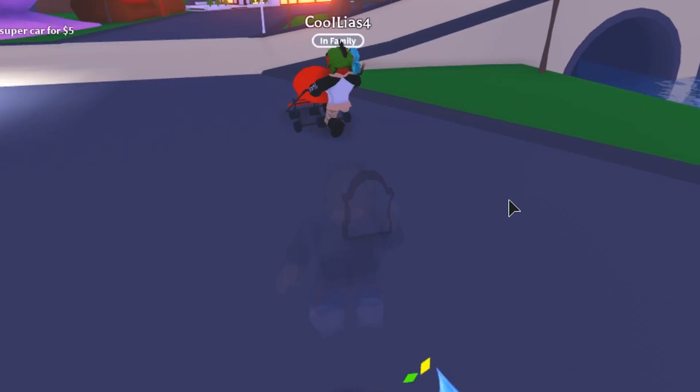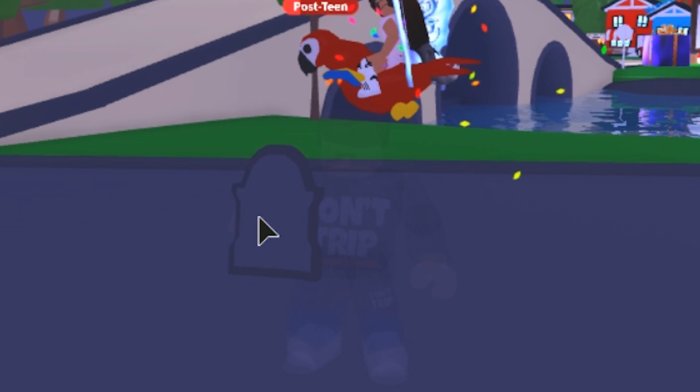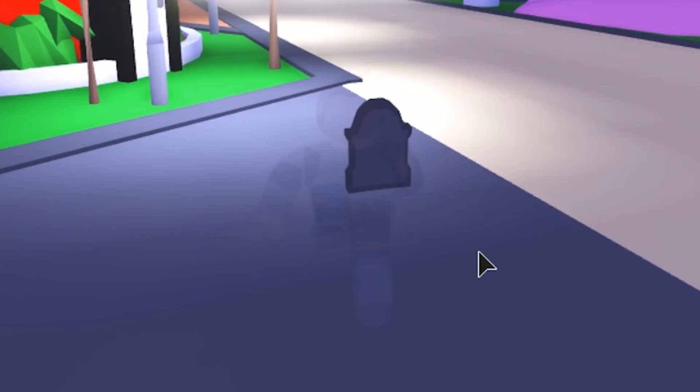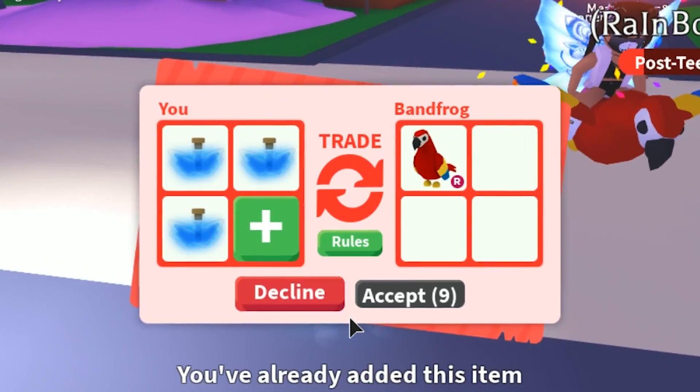Stay tuned for more Halloween-themed videos — I'm giving away more items like the candy cannon, the tombstone, and much more. Keep an eye out for those. I love this item — that was a really good trade.